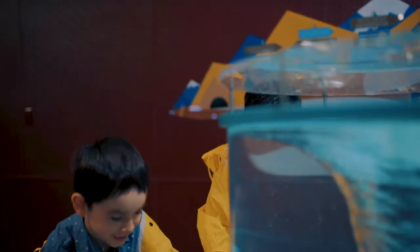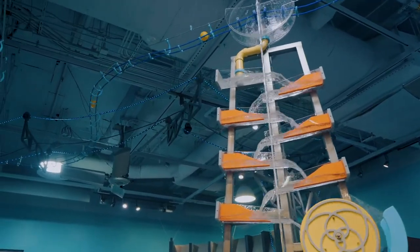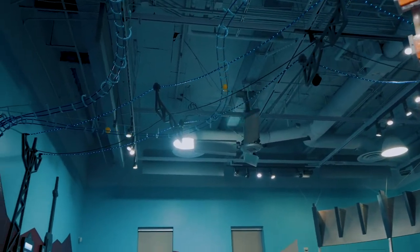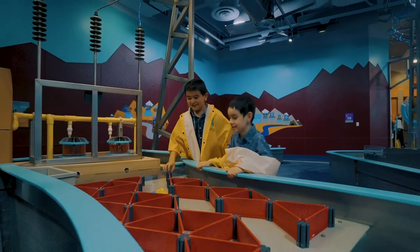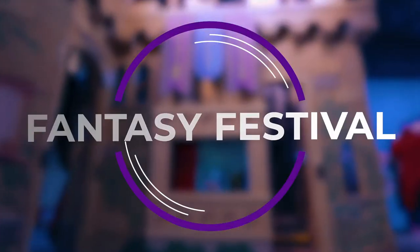Students and educators will enjoy launching balls into winding tracks, guiding boats through lock systems, feeding a vortex, and creating currents in this interactive space. Waterworld allows students to experiment with the properties of water through open-ended exploratory play. Students connect their experiences to the real world as they interact with a model of the Hoover Dam and learn about hydroelectric power.